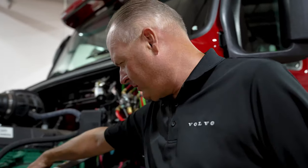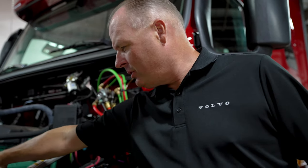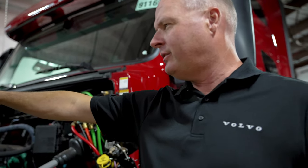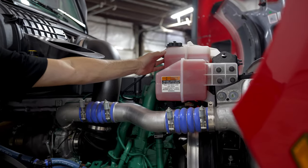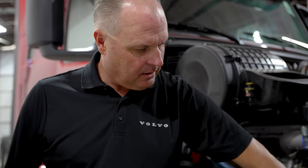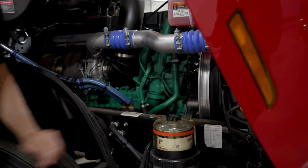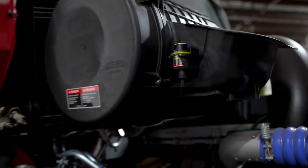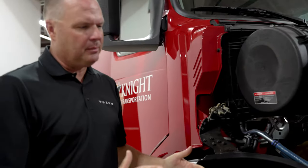Just a couple of quick things on the pre-trip — some fluid levels. You have your power steering reservoir here. Check your engine oil right here. On top, it's your coolant tank; you can go to the other side and see the levels of it. There's a min and max line in the tank — you want to be in between those two lines. It's your fuel filter housing; when it gets up to the orange line is when the filter is full — it's a good visual check. And then your air filter gauge here — a reminder if it's in the red, it's time to have the shop take a look at it for you.